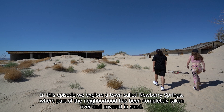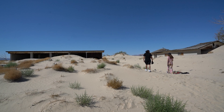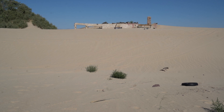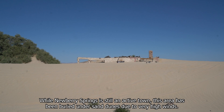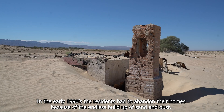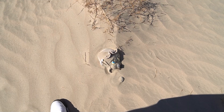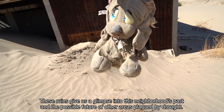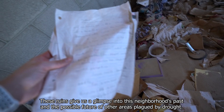In this episode we explore a town called Newberry Springs, where part of the neighborhood has been completely taken over and covered in sand. Located in the western Mojave Desert in California, this town was named after a spring that supplied water to the local Santa Fe Railroad. While Newberry Springs is still an active town, this area has been buried under sand dunes due to very high winds. In the early 1990s, the residents had to abandon their homes because of the endless buildup of sand and dust. Mostly all of the structures are filled with sand, even as high as the ceiling. These ruins give us a glimpse into this neighborhood's past and the possible future of other areas plagued by drought.